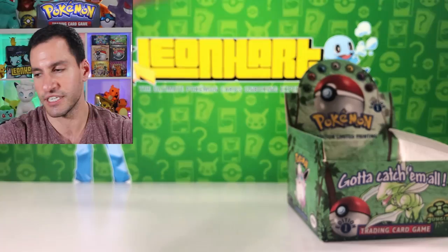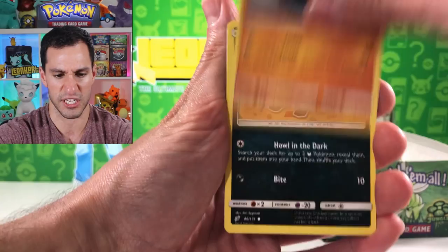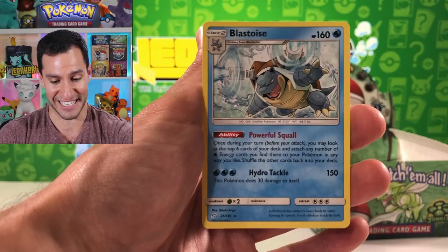One more Team Up pack then another first edition Jungle pack. Lightning energy for the guess the energy game. Poochyena, Nidoran female, Pansage, Voltorb, Clefairy, and Emolga - wow, Emolga is now just a common, it used to be a rare - and a Blastoise! Very very nice, a Blastoise non-holographic.